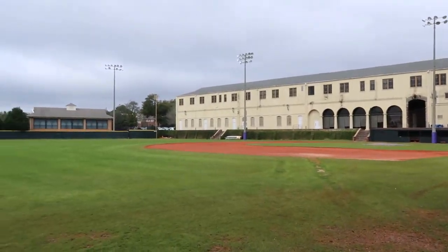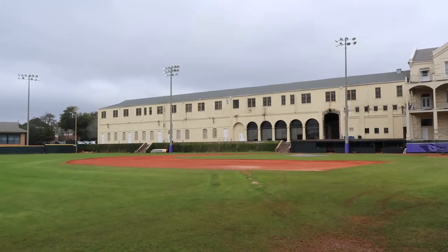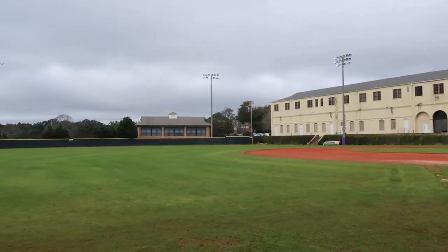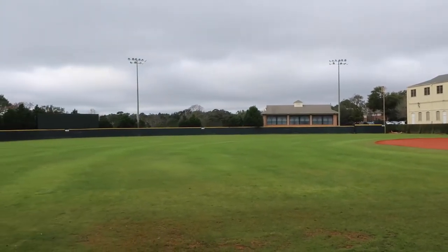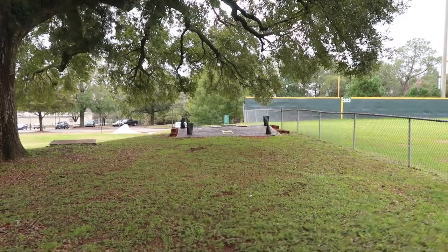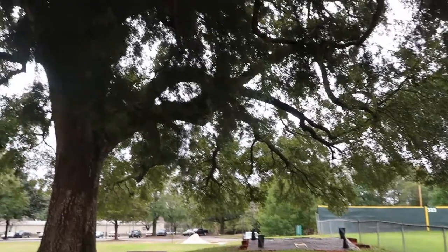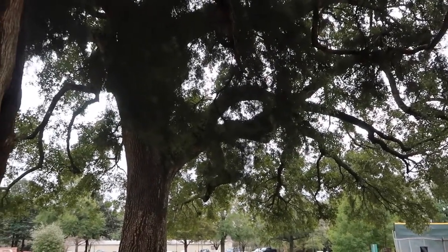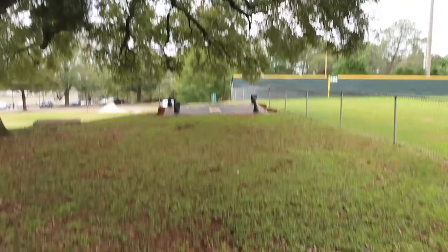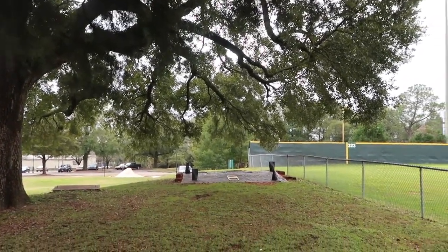Let's walk around a little bit. This is the bullpen, and look - it's right under an old live oak tree. Not sure how long that tree's been there, but the bullpen is right here under this tree, so I guess you can get a lot of shade warming up in the bullpen.